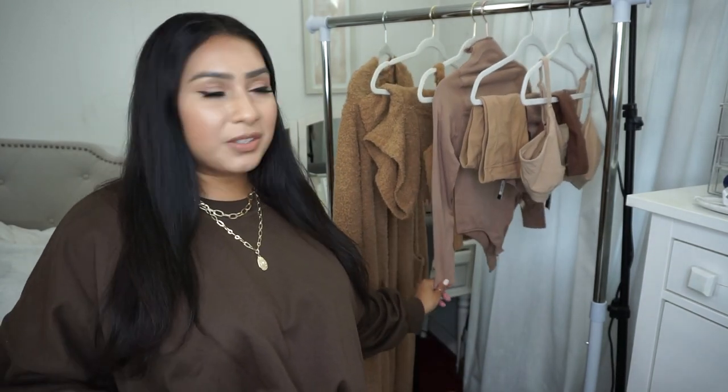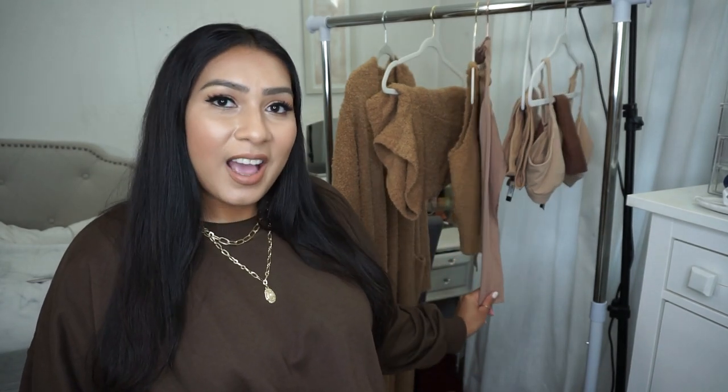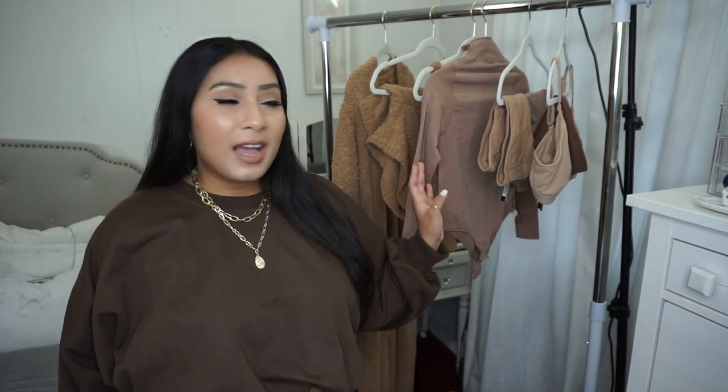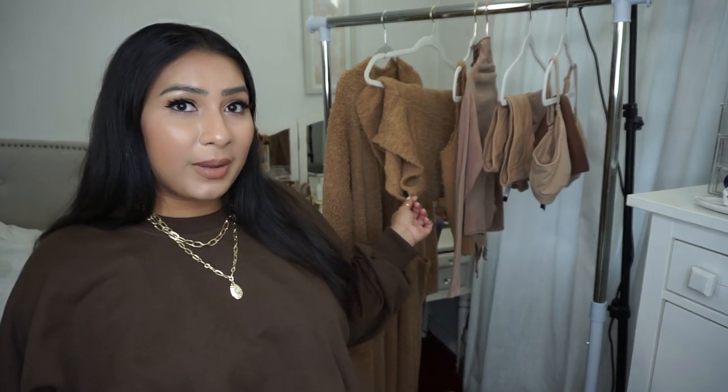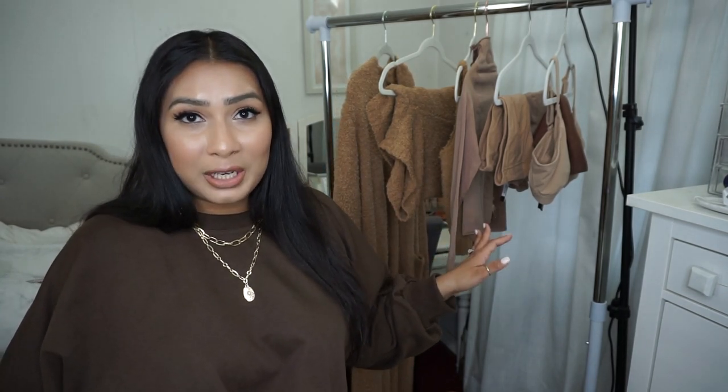I'm not going to be trying on and showing you the underwear and bras — that's just not my style. But I will try on the bodysuit and I will show you a before and after of me in a dress, one without shapewear and one with. Everything will be linked down below as per usual — check the links in the description box, and my sizing will be down there as well.